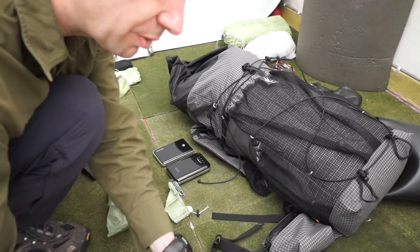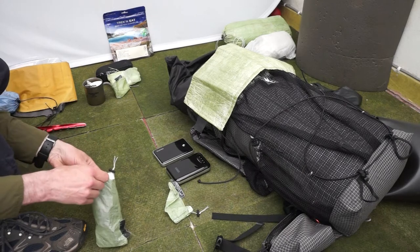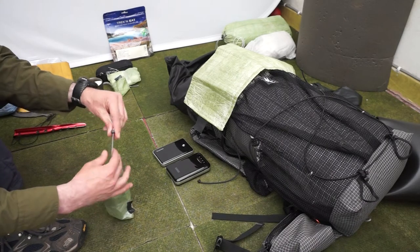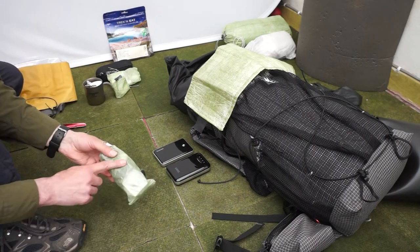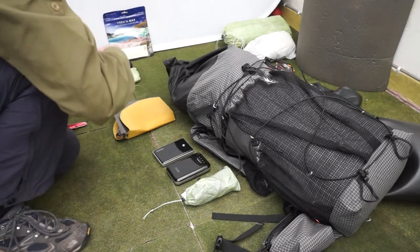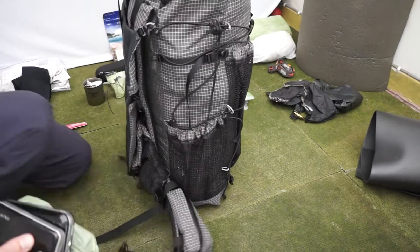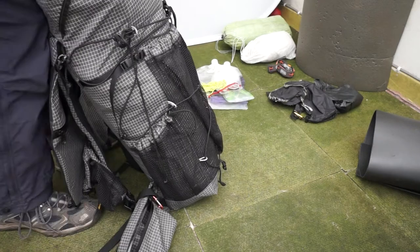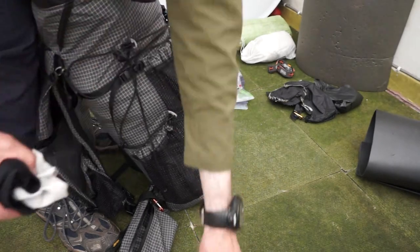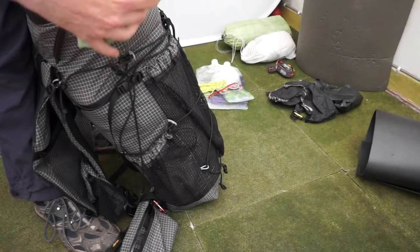I'm going to put a dry bag down the bottom instead of a stuff sack, to be on the safe side. I'll keep this Cuben fibre ditty bag spare - as memory cards get used, I can put them in there so they don't get mixed up. That's my pillow, which I can add in a minute. I've got a cotton bandana and a very lightweight towel - I'll drop those into a small stuff sack.